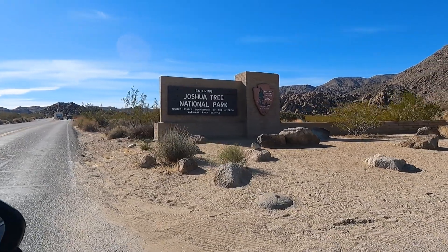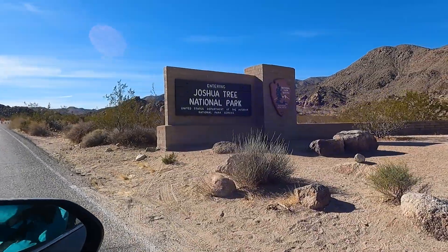Today we're at Joshua Tree National Park and we have about one day here to see what we can see. There are 1,200 square miles in this park, so we have our work cut out for us.